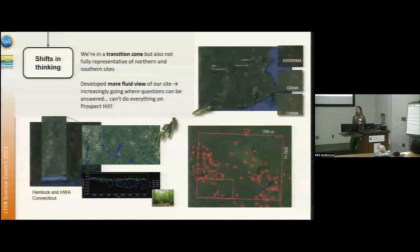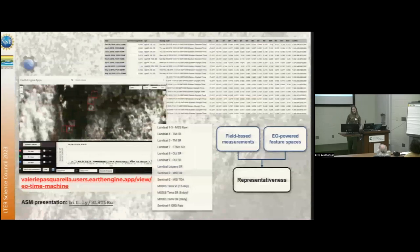We're kind of in this transition zone, so a shift in thinking was that we wanted a more fluid view of our site — going more to where questions can be answered. We can't do everything right at our site, so for example we're looking at Hemlock and Hemlock woolly adelgid impacts in Connecticut, and Emerald Ash Borer throughout the state. We developed an app using Google's Earth Engine platform, where we have access to petabyte-scale satellite image archives. This is a user interface available to everyone — you don't need an account.